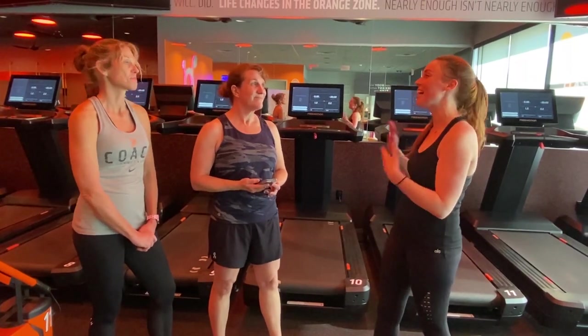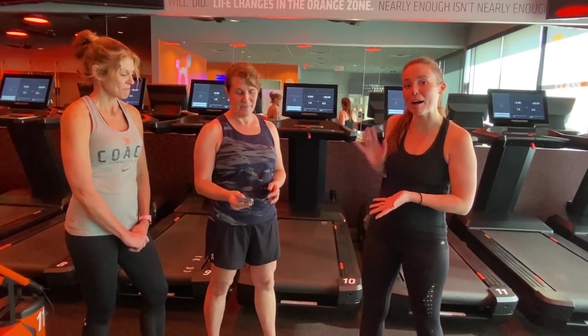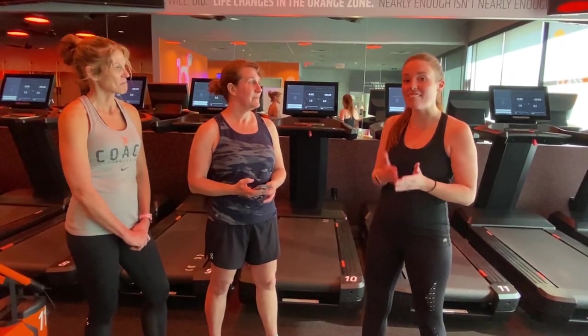I use it for improvement purposes, so I can look back and say, 'Okay, I should have pushed myself a little bit more here,' or 'I could have dialed it back a little bit here.' That's just one of the amazing things about OrangeTheory in and of itself — every single workout is scientifically based.